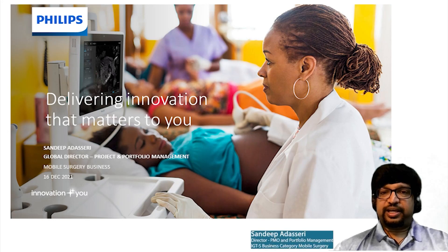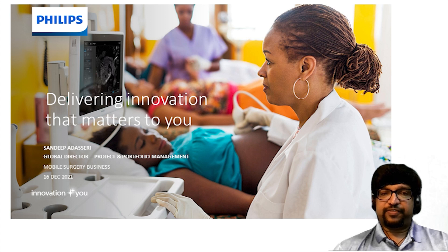Hello friends, my name is Sandi Petasheri. I head the Global Project Management and Portfolio Management for Mobile Surgery Business. I am here to present the overview of project management practices that we follow for product development in Philips.